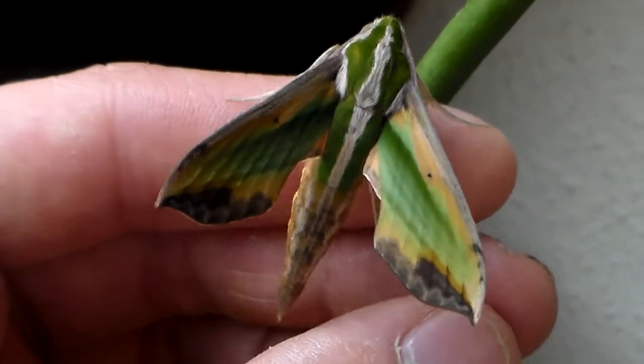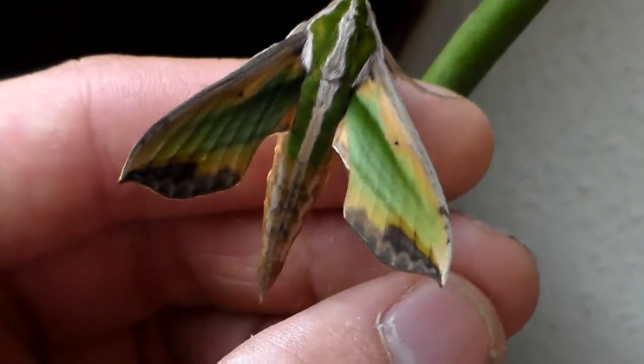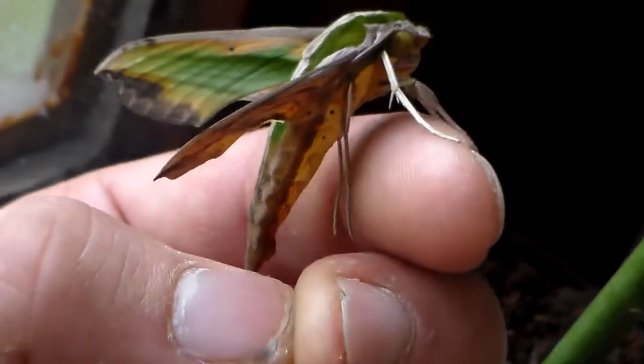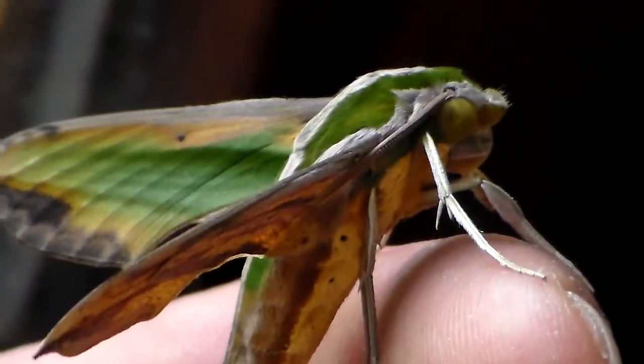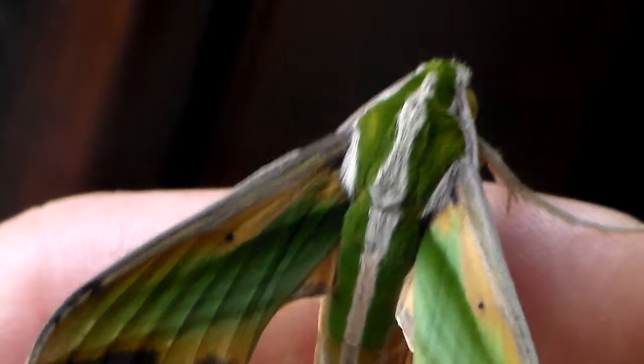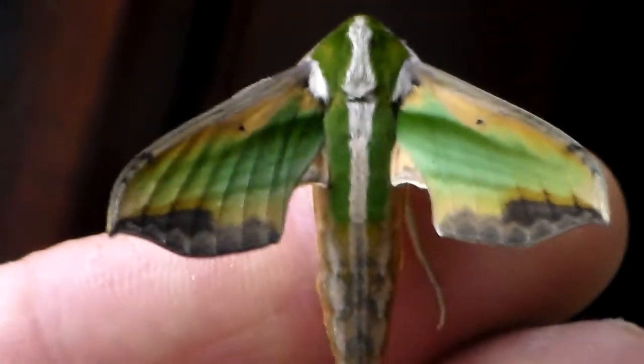I realize that I'm making a video of this species twice in a short time frame, but I just can't help it. This is really one of the most beautiful hawk moths that I had the privilege of seeing so far.